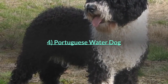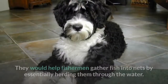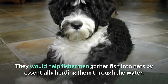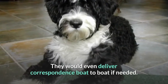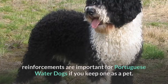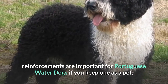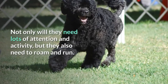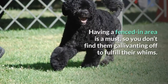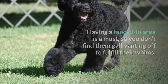Number four: Portuguese Water Dog. These water dogs were given incredibly essential duties back in the day — they would help fishermen gather fish into nets by herding them through the water, and would even deliver correspondence boat to boat if needed. Because of their fierce independence, reinforcement training is important. They need lots of attention and activity, and also need to roam and run, making a fenced-in area a must.